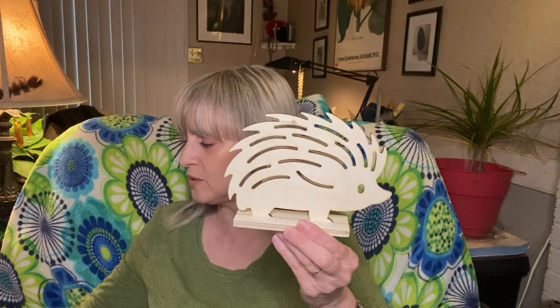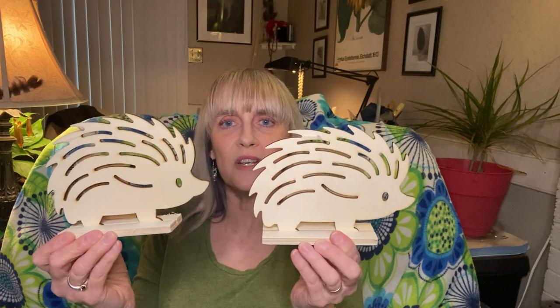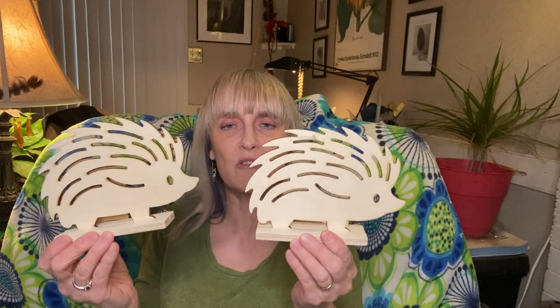I bought two of them because I'm going to paint one for someone else and give that to them. I love the little wooden cutouts that Dollar Tree has. Lately they have really stepped up the game and come out with some really cute things, and these are so stinking cute.